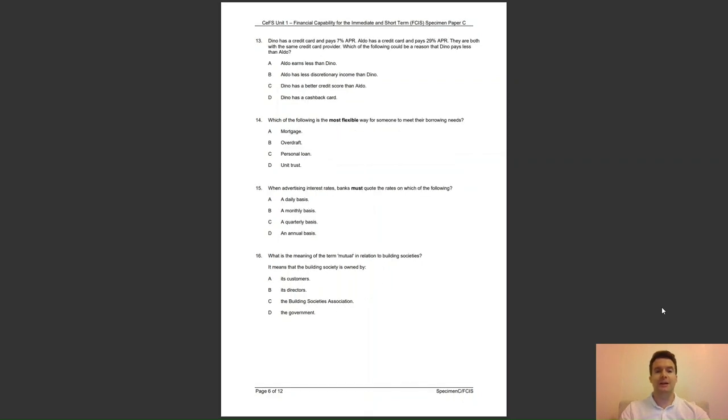Question 13: Dino has a credit card and pays 7% APR; Aldo has a credit card and pays 29% APR. They are both with the same credit card provider. Which of the following could be a reason why Dino pays less than Aldo? A, Aldo earns less than Dino; B, Aldo has less discretionary income; C, Dino has a better credit score than Aldo; or D, Dino has a cash back card? The answer to question 13 is C — a credit card provider will base their APRs on a person's credit score.